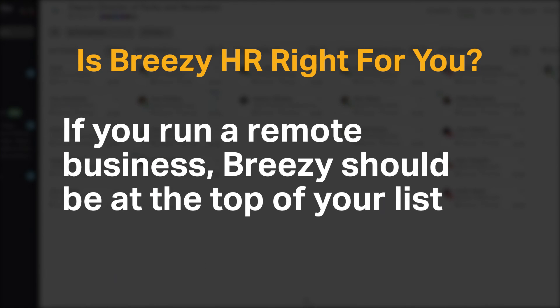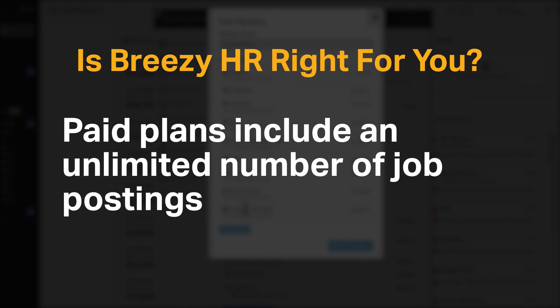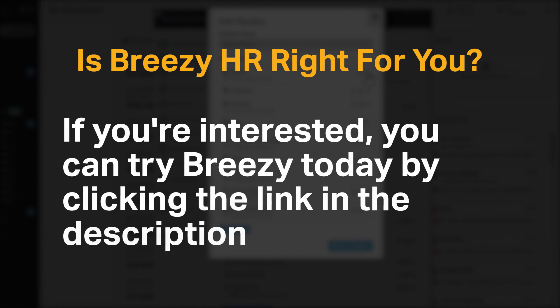If you run a remote business, Breezy should be at the top of your list for its integrated video conference interviews and video response questionnaires. Paid plans include an unlimited number of job postings, making Breezy suitable for recruitment agencies and large companies that hire regularly. If you're interested, you can try Breezy today by clicking the link in the description.